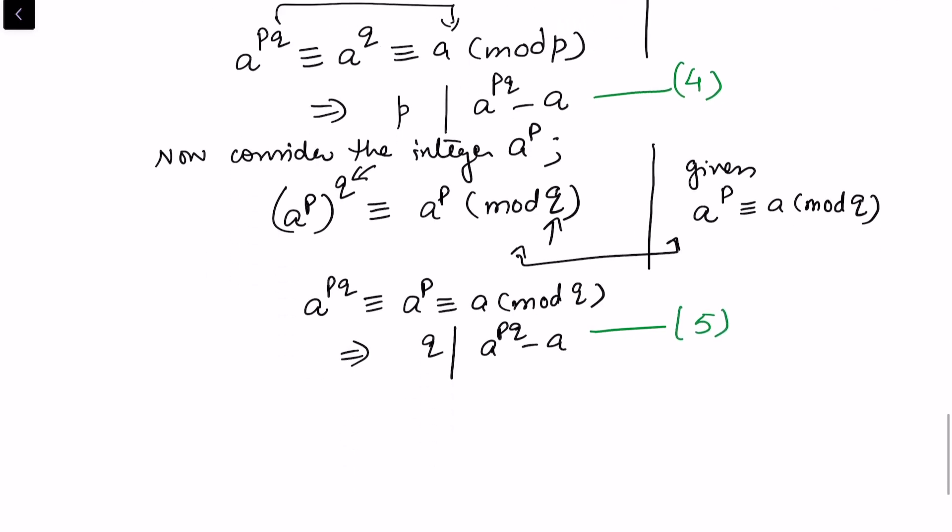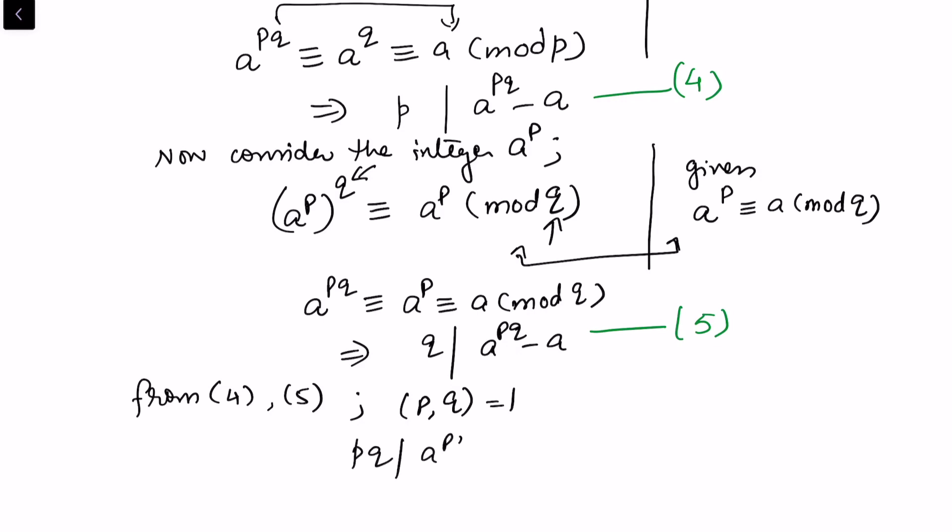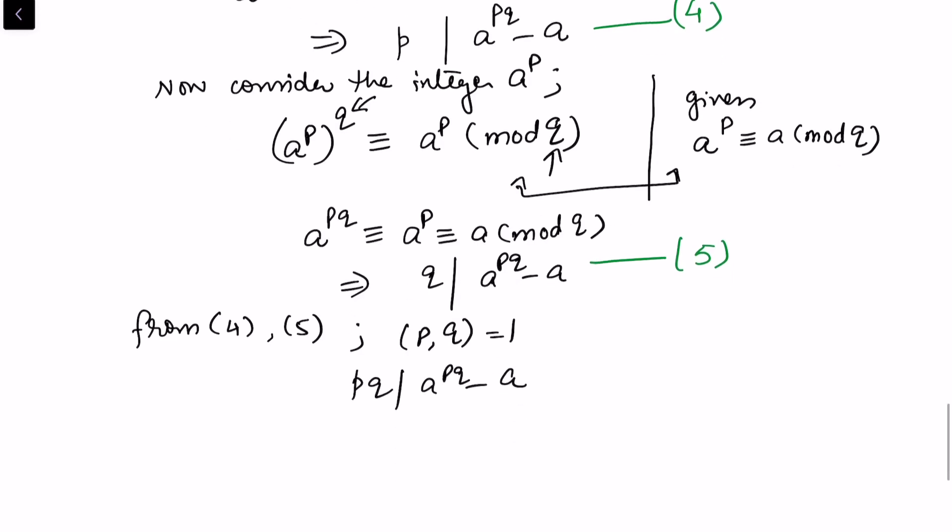From results 4 and 5, since gcd(p, q) = 1, we can take the product and conclude that pq divides a^(pq) minus a, or equivalently, a raised to power pq is congruent to a modulo pq. This is exactly what we desired to prove.